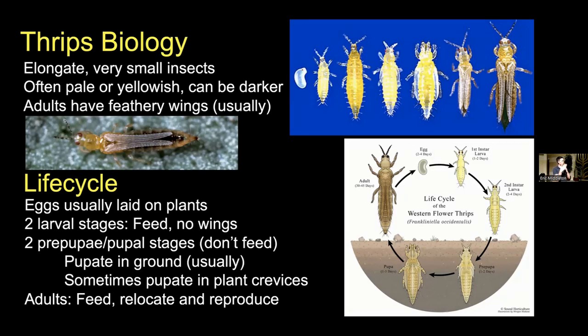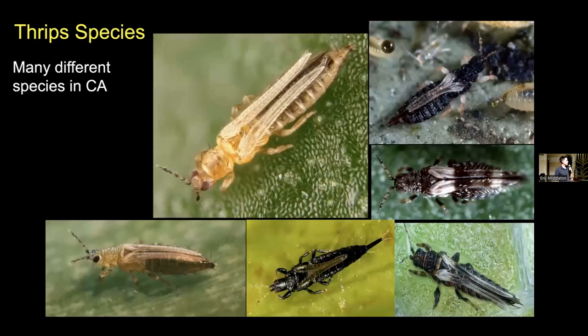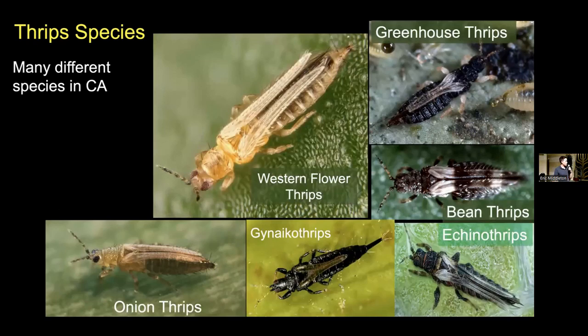There are a whole lot of different species you might run into in California. Starting with Western flower thrips — usually a slightly darker abdomen, but for the most part an elongate yellowish thrips. We have greenhouse thrips, which are much darker, but the larvae are kind of a yellowish color. Both bean thrips and Gynaikothrips are dark with whitish stretches on their wings. Gynaikothrips will attack things like weeping fig and form these kind of big galls to hide inside — these are much larger thrips than the others you might see. And then we have onion thrips, which look very similar to Western flower thrips. There's a lot of different variety, but Western flower thrips is usually one of the most common you might see.